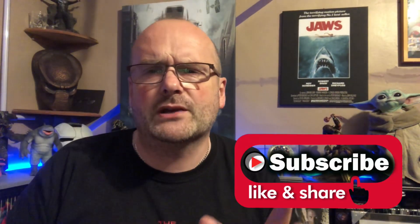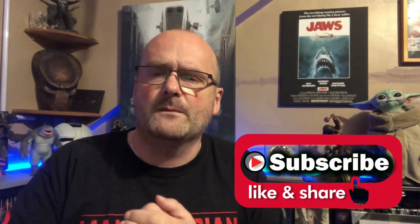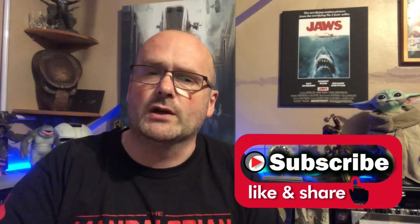Hi everyone, welcome back — or welcome to the channel, whether you're a new viewer or a returning viewer. This series is me looking at a DVD release from the past, the long forgotten era, even though DVD still outsells Blu-ray and 4K combined. It's nice to go back and find some of these older editions where a lot of love and a lot of stuff was put into them.